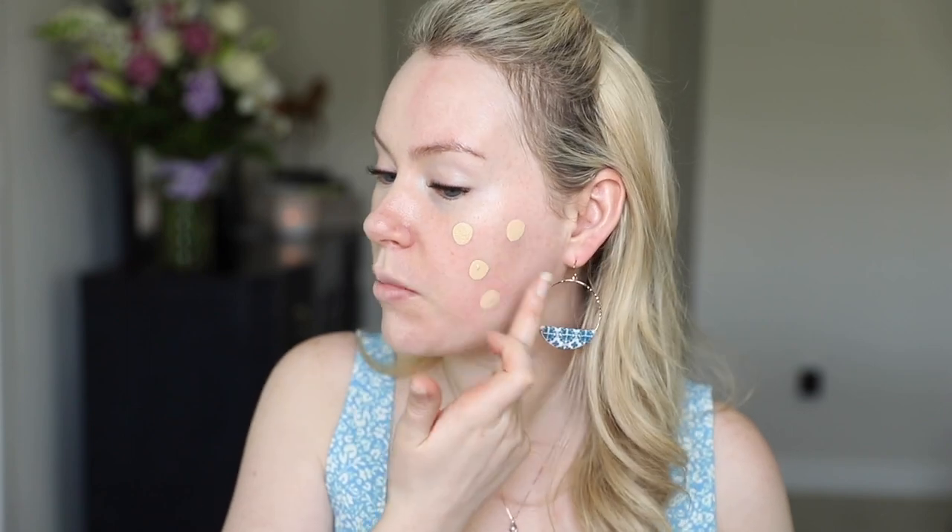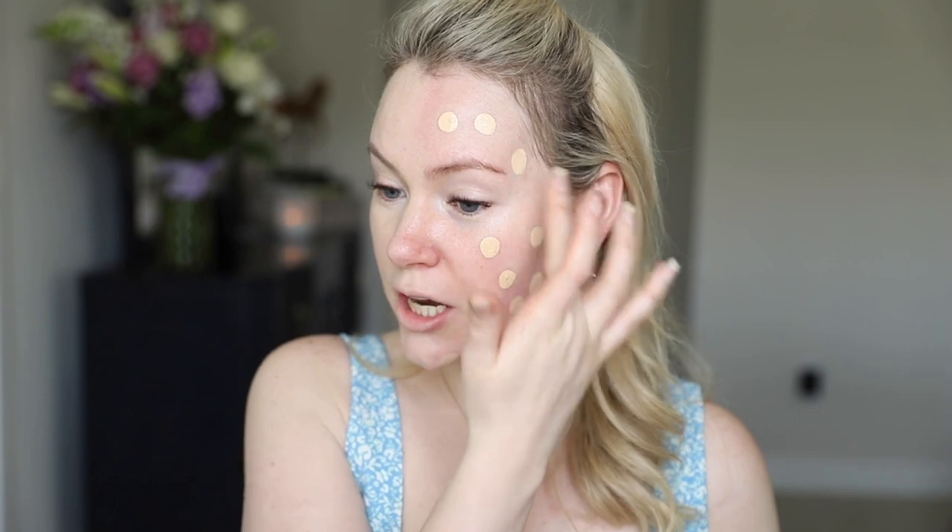Both the primer and this foundation have fragrance, but I find it to be a little bit lighter than Chanel fragrance and much lighter than Dior fragrance. For me it has not bothered my skin. Anything I've tried from this line hasn't bothered my skin, but if you are super sensitive, it's something to watch out for.